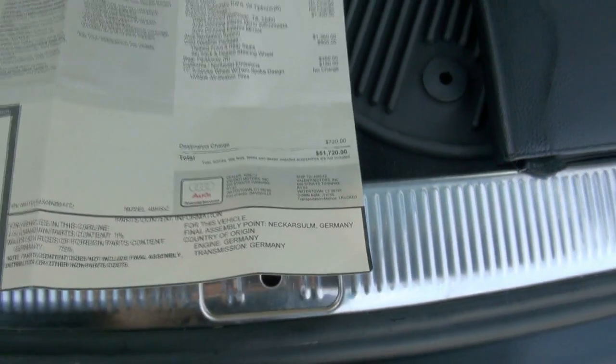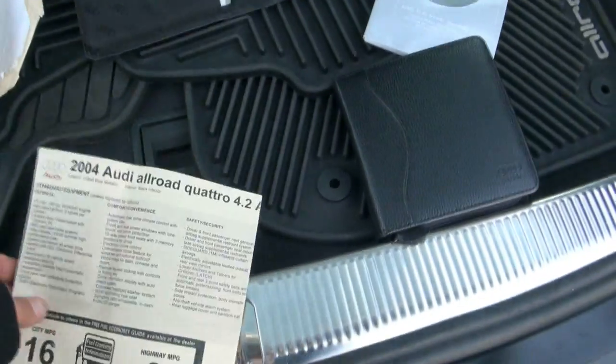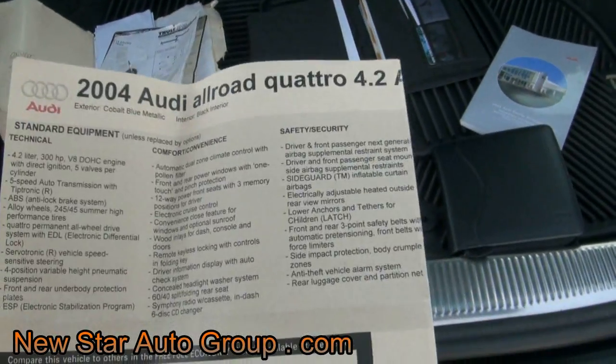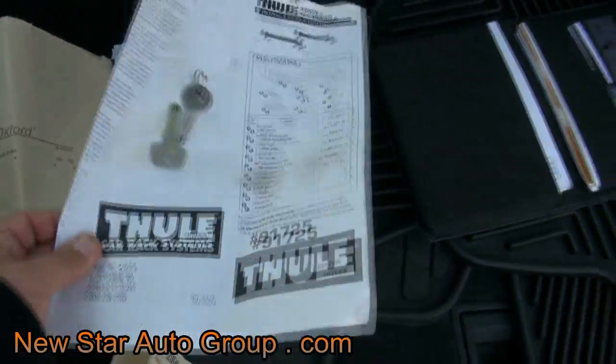$720 for delivery brought it to $51,720 — a lot of money for 2004. By the way, the V8s came out later towards the end. The last year for this vehicle was 2005. 300 horsepower — this thing can get around.